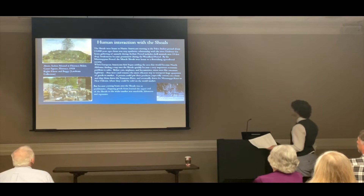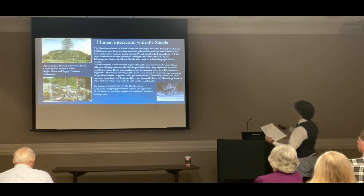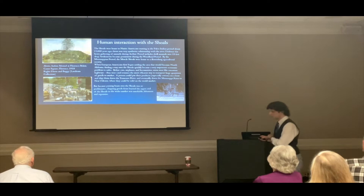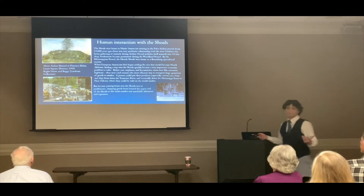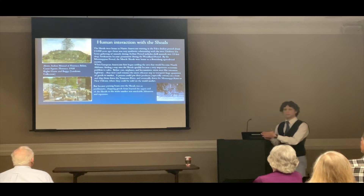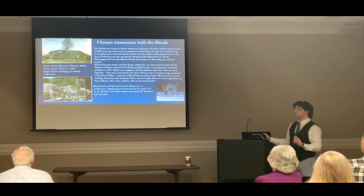When European Americans first began settling in this area, finding a way over the shoals very quickly became a problem to solve. Boats at this time were the most efficient means of transporting goods over large distances, because the river does a lot of the work for you, especially going downstream. From the beginning of European settlement in North Alabama, starting in about 1806 at Huntsville, cotton crops and cotton speculation were already the dominant cash crop in this area.